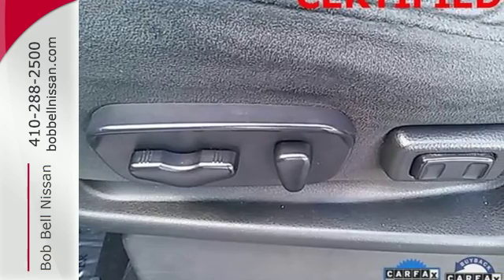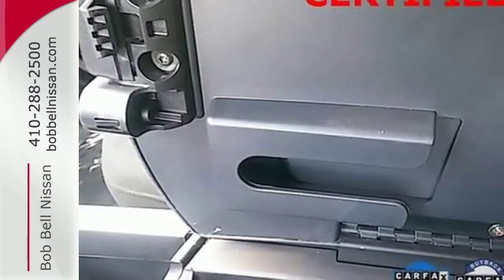It's built on a muscular, fully-boxed steel frame that's capable of handling extreme towing.